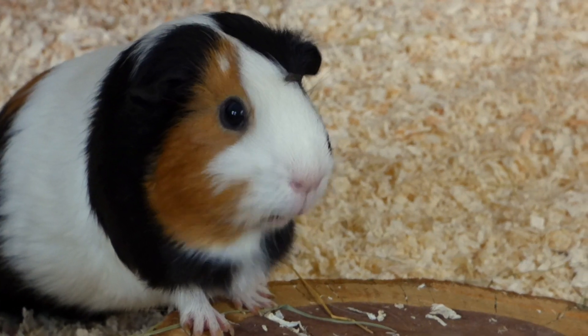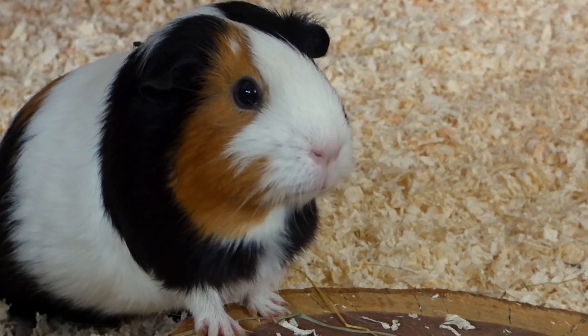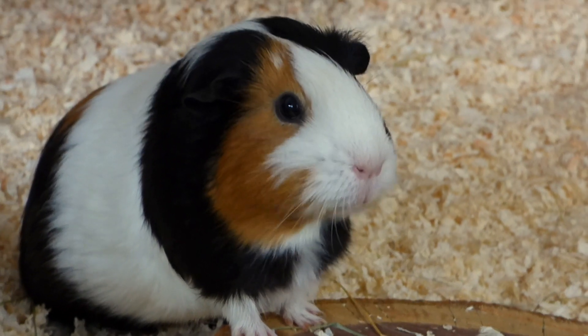There's a fly on Pebbles' nose. Now she noticed it. And now it's on her back.